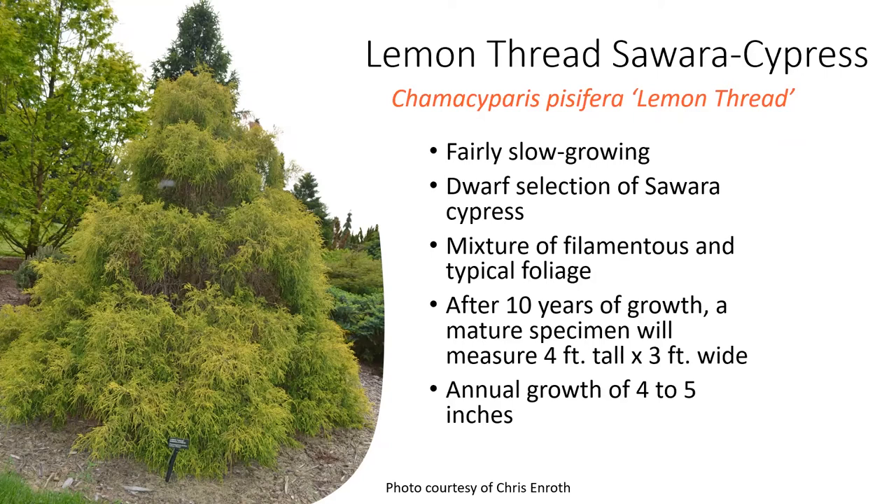As far as growth goes, conifers are categorized into four different categories. We have miniature, which grows less than an inch per year; dwarf, which can grow one to six inches per year; intermediate, six to twelve inches per year; or large, that's going to have over a foot of growth per year. So these do take quite a while to mature into a large shrub.